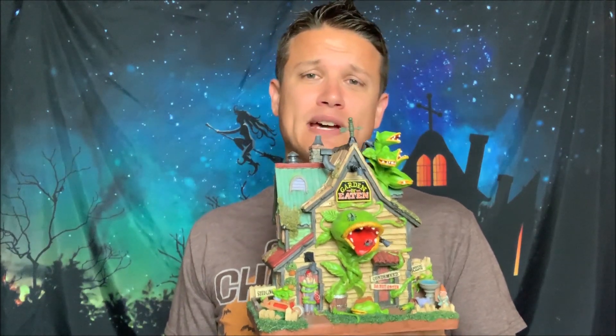Really great Lemax Spooky Town piece. This is a good one. I think it's going to be popular for years to come. Thank you very much for watching and I'll see you guys next week with another Lemax Michaels exclusive Spooky Town review.